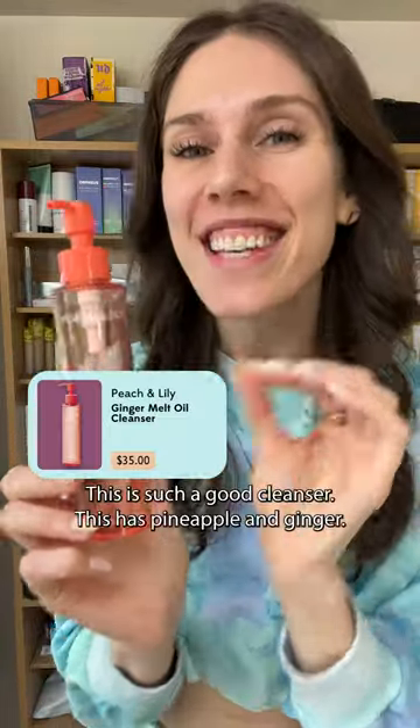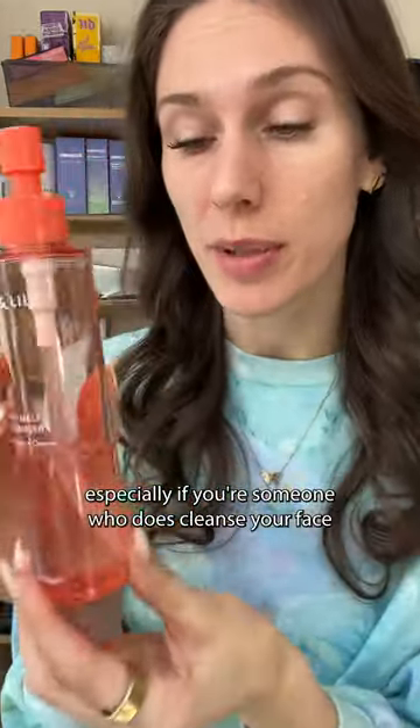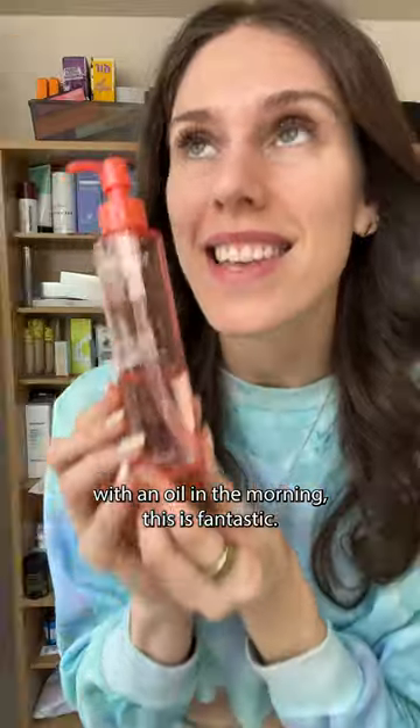Number two, Peach and Lily. This is such a good cleanser. This has pineapple and ginger. So if you want an antioxidant boost, especially if you're someone who cleanses your face with an oil in the morning, this is fantastic.